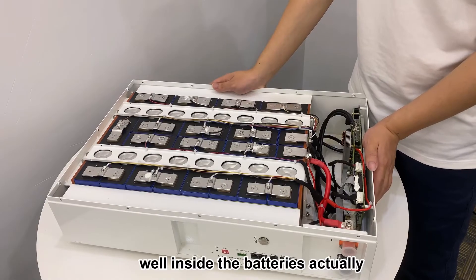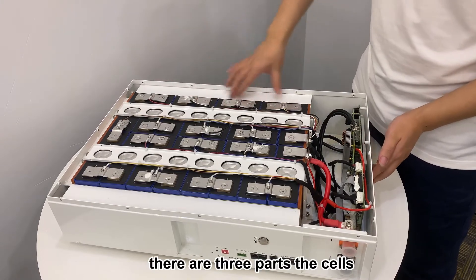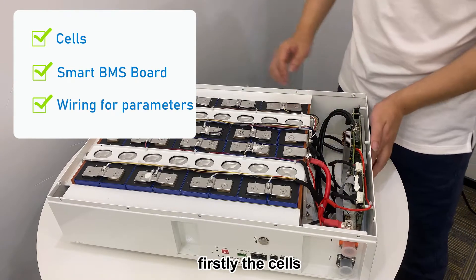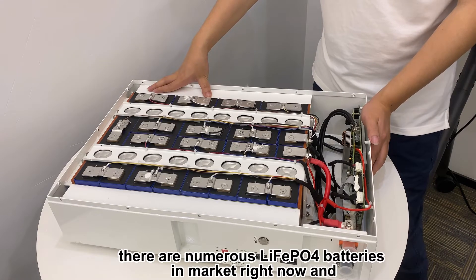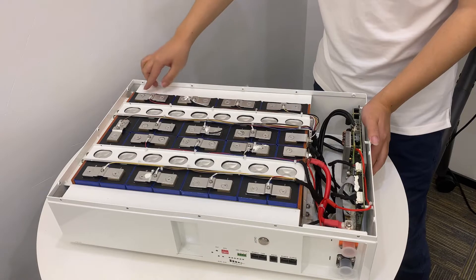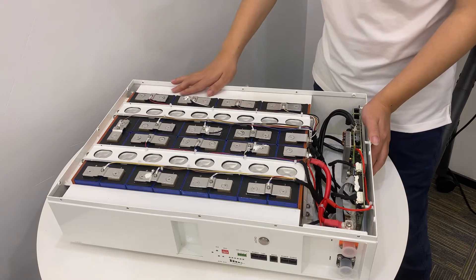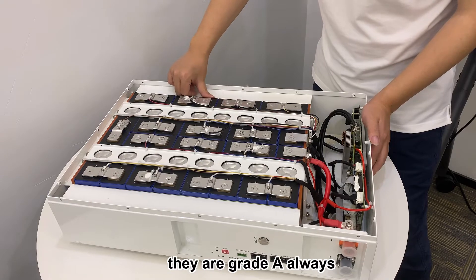Inside the batteries there are actually three parts: the cells, the smart BMS board, and the wirings. Firstly, the cells — there are numerous LiFePO4 batteries in the market right now, and it is the cells that really differ. Let's check out our cells. Our cells are always top-tier level and they are always Grade A.